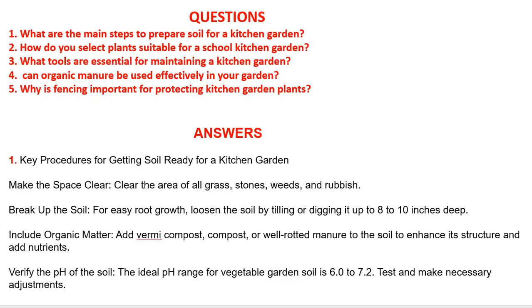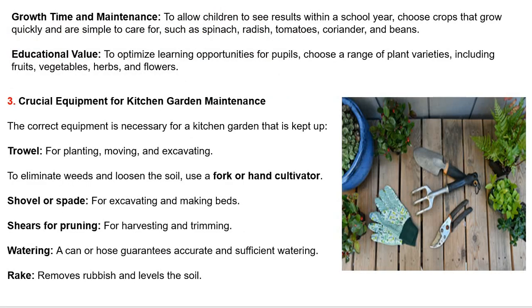Question: What tools are essential for maintaining a kitchen garden? The correct equipment is necessary for a well-maintained kitchen garden: Trowel for planting, moving and excavating. Fork or hand cultivator to eliminate weeds and loosen the soil. Shovel or spade for excavating and making beds. Shears for pruning, harvesting and trimming. Watering can or hose for accurate and sufficient watering.